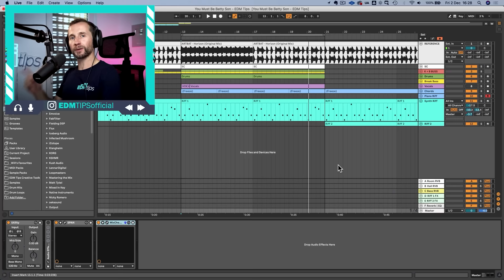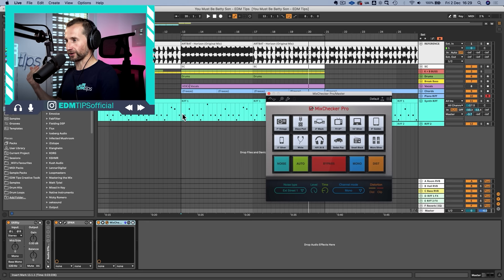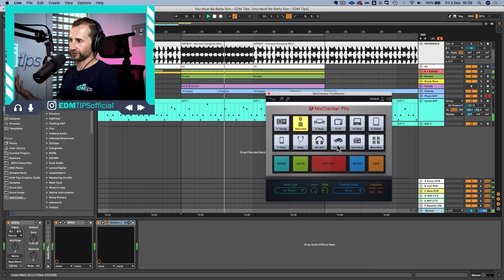MixChecker Pro is a plugin that emulates listening on different systems — you put it on your master channel and choose from different playback systems. Comparing my reference track versus my mix through MixChecker Pro, I can hear the bass clearly in the reference but it's quite hard to hear in mine, so I know there's work to be done. This was a game-changing tip that changed my career — it meant I could start making music that translated well across pretty much all systems and stopped getting rejected for sounding bad on the listener's system.